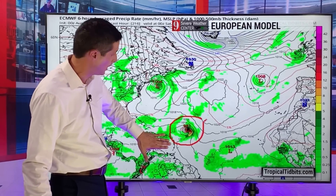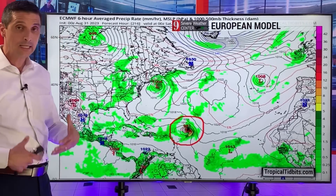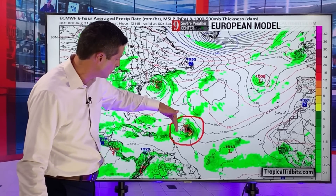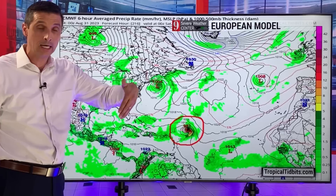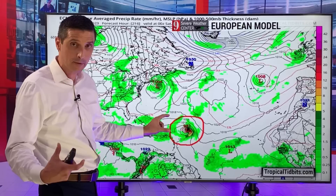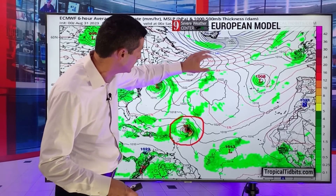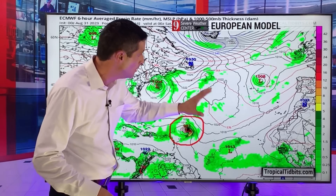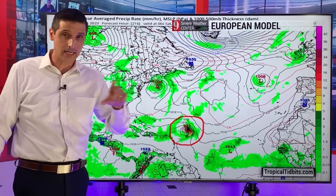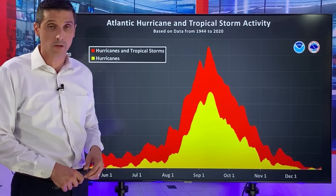Does it curl a little bit more and miss the Caribbean? Let's hope so — I'm not rooting for any hurricanes whatsoever. Or does it move a little bit more this way? Point being, this has my attention. Over a week from now there could be something near the Caribbean — next weekend there could be a strong tropical storm or even a strong hurricane at least close to the Caribbean. The American model sees it as a potential tropical storm, and the European model is saying one of these areas coming off Africa is going to be one of those long-track hurricanes.